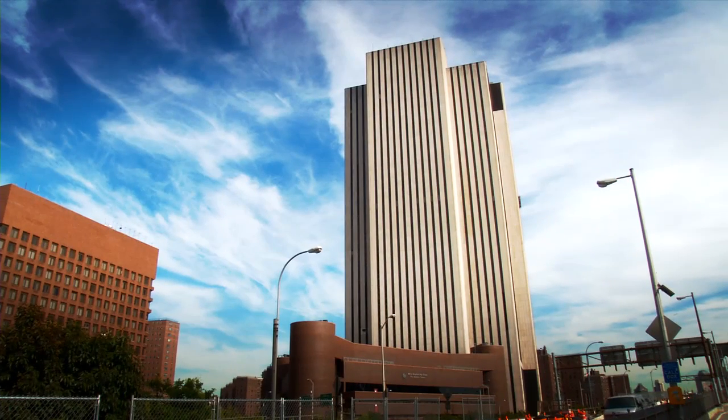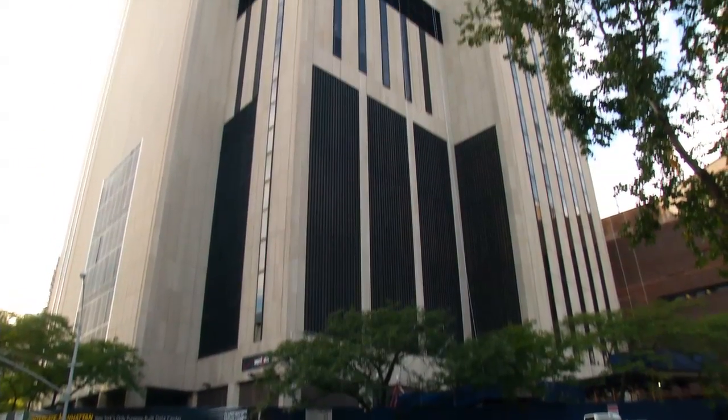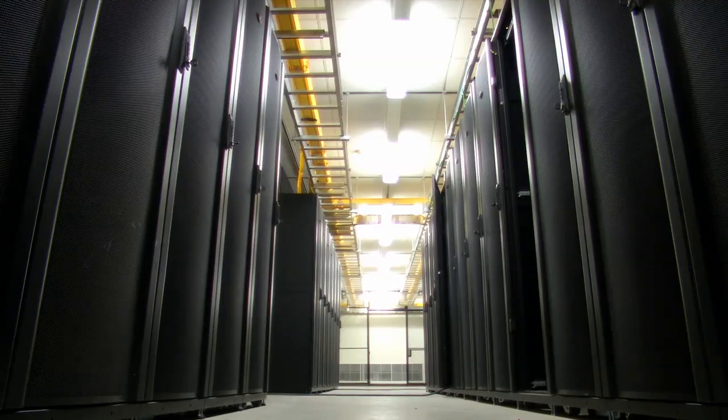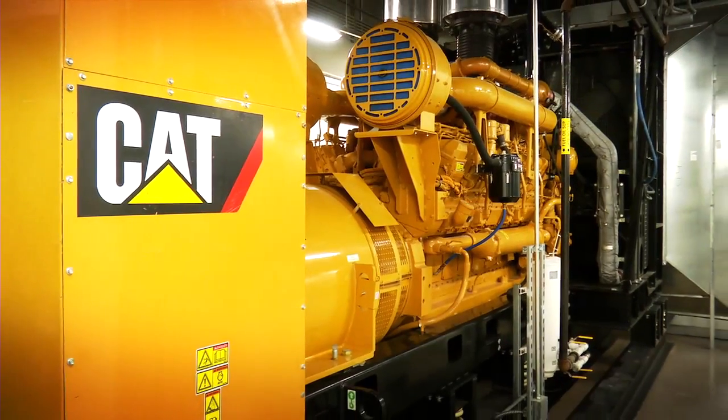For decades, the local telephone company operated its switching control center from here. Sebi Data Center Properties bought the building in 2011. It turns out this analog relic is perfectly suited to the digital age. Now you'll find servers humming away, and the floors of server space are supported by CAT C175 generator sets.